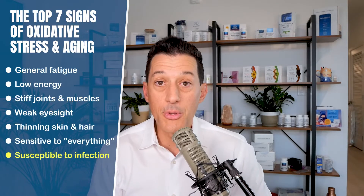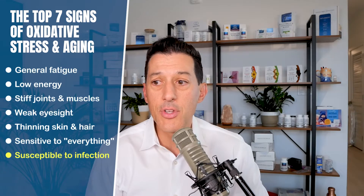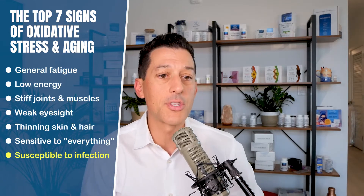Number seven is a susceptibility to infections. You never used to come down with a cold, never used to get sick, never used to take this long to get well — these are all signs that the body's defenses are overwhelmed and becoming weaker. You're not producing the same amount of secretory IgA, which is immunoglobulin A, the first-line defense in the nasal passages and mucous membranes. These can all be rebalanced — they really can.